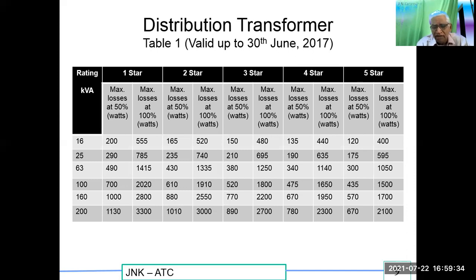Looking at the 200 kVA rating: the one-star transformer losses are 1130 W, whereas the five-star transformer of the same 200 kVA capacity has losses of only 670 W. So even if you change a one-star transformer to a five-star transformer, you will be saving a lot of energy.